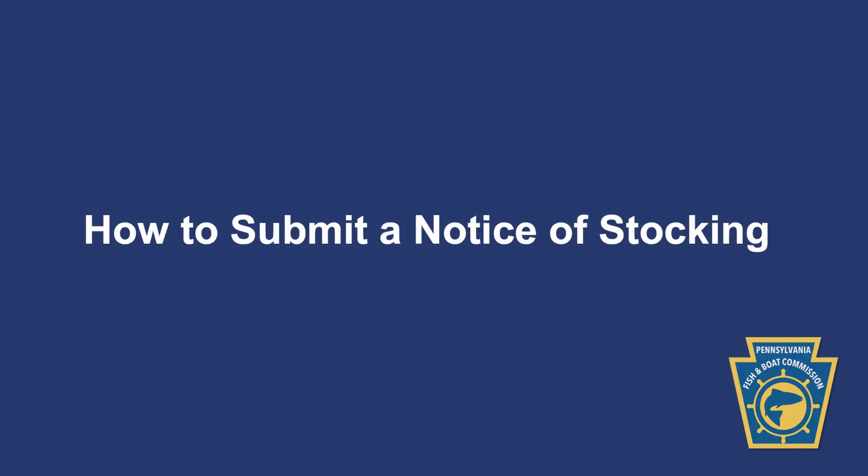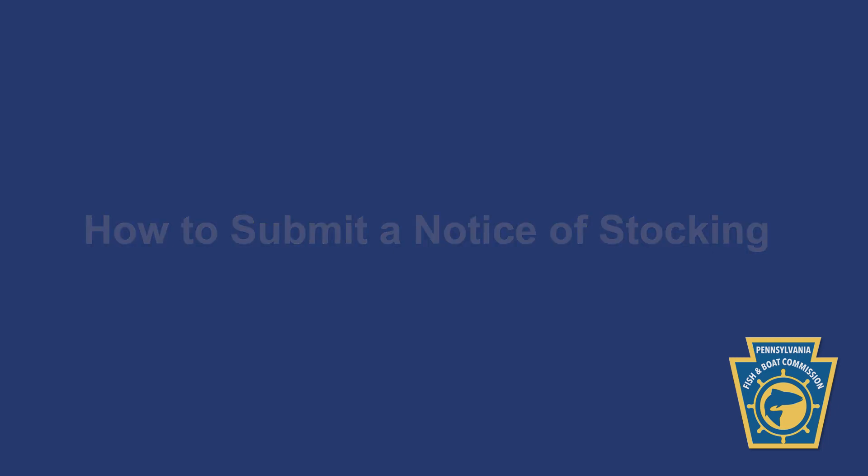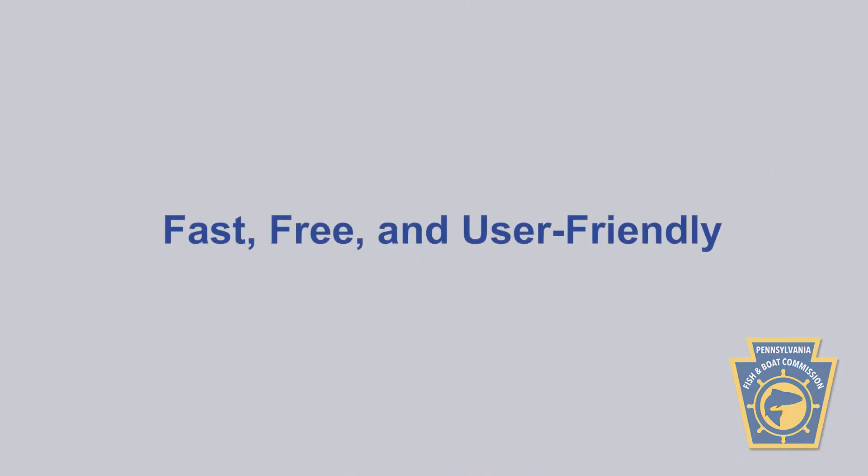Welcome to the Pennsylvania Fish and Boat Commission's instructional video, which will guide you through the steps for submitting a notice of stocking. This process is designed to be fast, free of charge, and user-friendly.